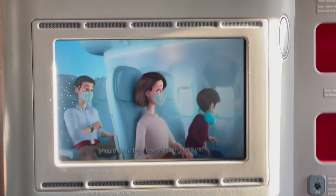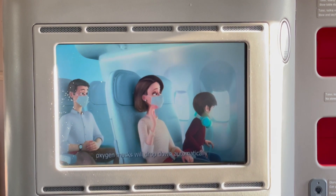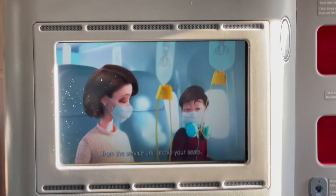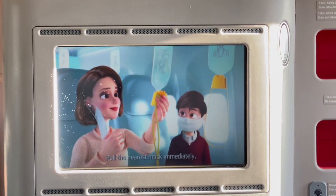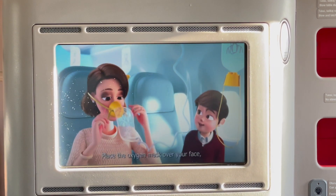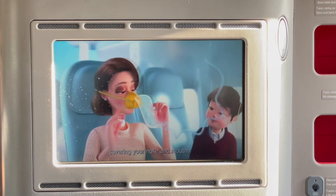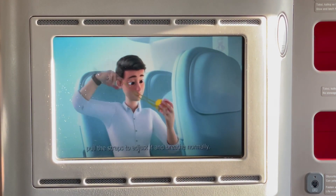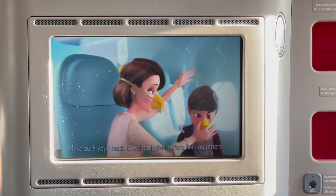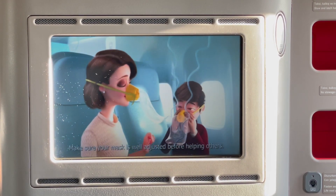Should there be a loss of cabin pressure, oxygen masks will drop down automatically from the service unit above your seats. Pull the nearest mask immediately. Remove your protective medical mask and, if any, face shield. Place the oxygen mask over your face, covering your nose and mouth. Pull the straps to adjust it and breathe normally. Make sure your mask is well adjusted before helping others.